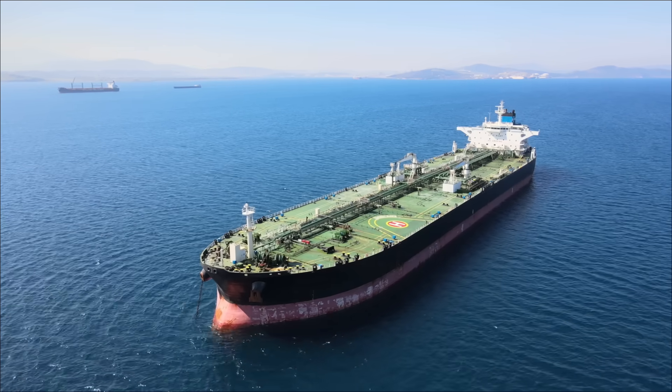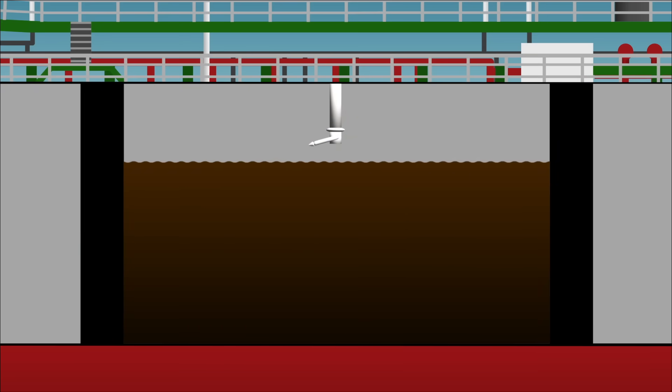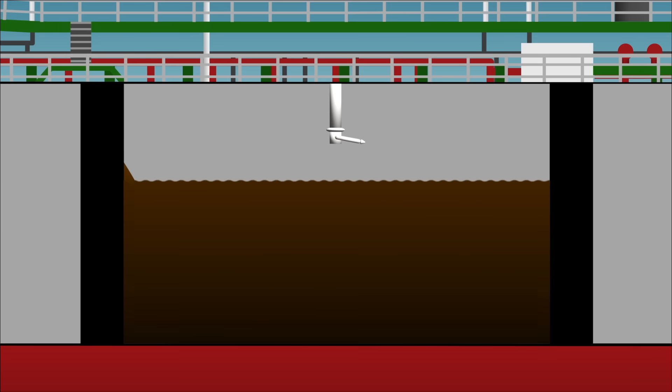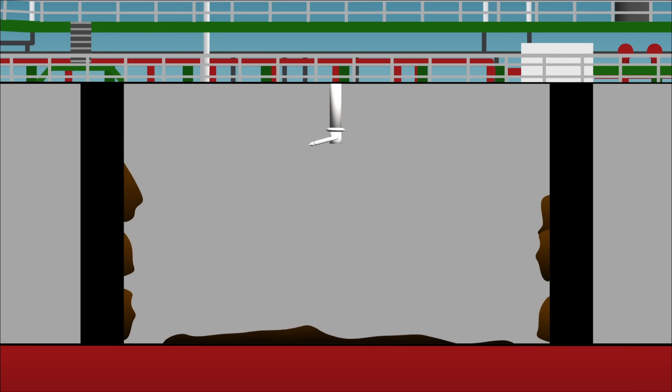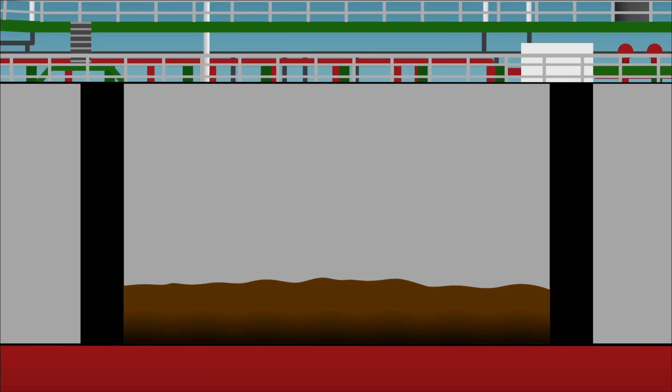Today, most tankers – especially larger ones – use a more efficient method called crude oil washing. After the tanks are emptied, some of the cargo oil is pumped back and sprayed onto the tank's surface at high pressure to wash off any remaining residues. The idea is that oil residue is not waste – it contains valuable hydrocarbons that remain in the tank simply because they adhere to the surface and become unpumpable. So instead of washing with seawater, cargo oil itself is used for tank washing. This liquefies the sticky residues, making them pumpable and recoverable again. Not only is this method more profitable for ship owners because of less cargo waste, but it also eliminates the use of seawater for tank washing.